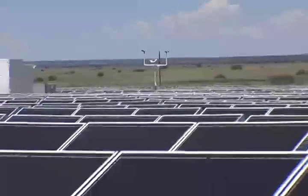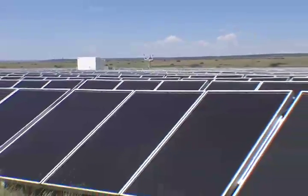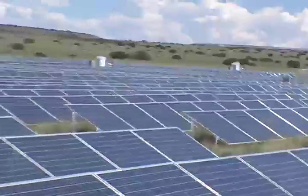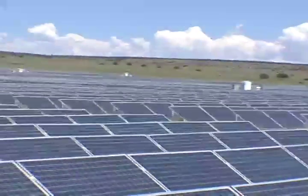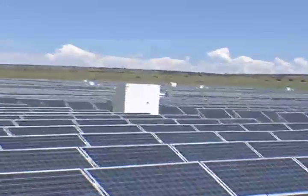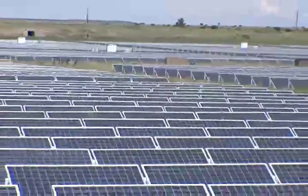When we do get lightning strikes, it hasn't caused any issues with our electrical system. TEP's Denise Smith gives us some parameters of the Springerville operation: capacity is 4.6 megawatts, it produces 7.5 million kilowatt hours a year, saves 15 million pounds of CO2 from being emitted into the air, and saves approximately 7.5 million pounds of coal from being produced.